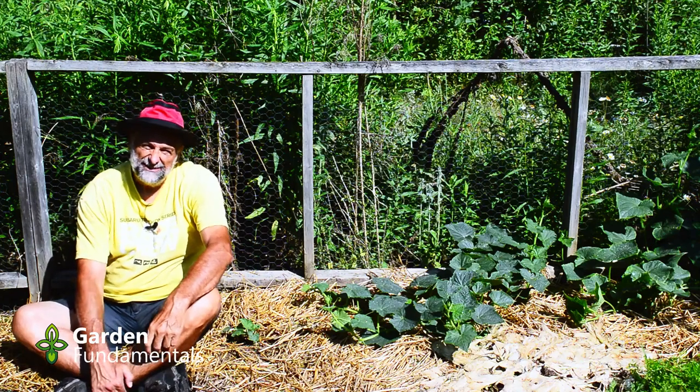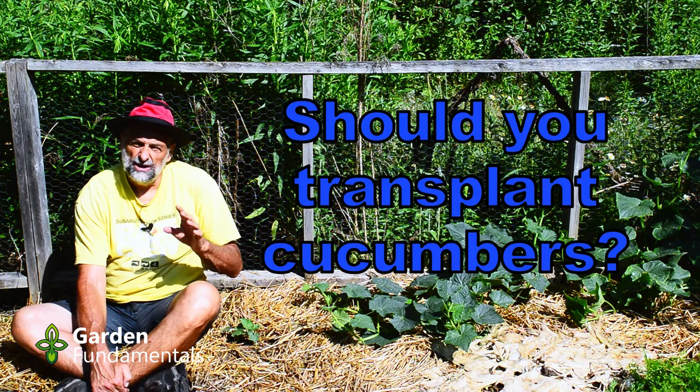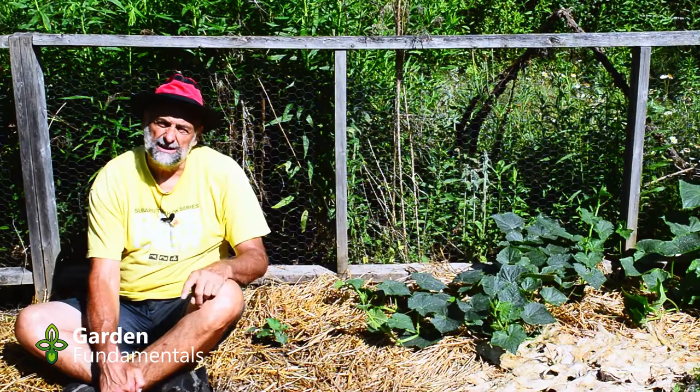It's freaking hot today, but I thought I'd come out here earlier in the morning and suffer in the heat just to make this video for you guys. I hope you enjoy it. When you start cucumbers, should you seed directly in the garden or should you start seeds early indoors and then move out the seedlings to the garden? That's the question I'd like to answer in this video.